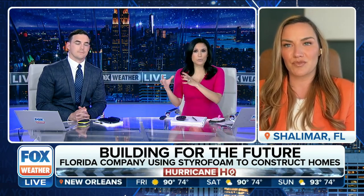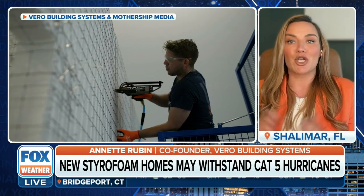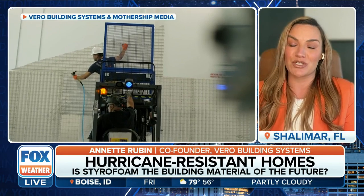When you talk about withstanding a major hurricane, these tropical systems typically take aim at humid, damp environments with quite a bit of rain. At Vero, we're really proud to offer a complete solution. We have 11 different completely customizable panel types — from exterior load-bearing walls, interior walls, floors, stairs, and even your roof. When a complete structure is built with our panels, there are no cold joints, which means it's completely mold-resistant and also pest-resistant, which is huge here in Florida.